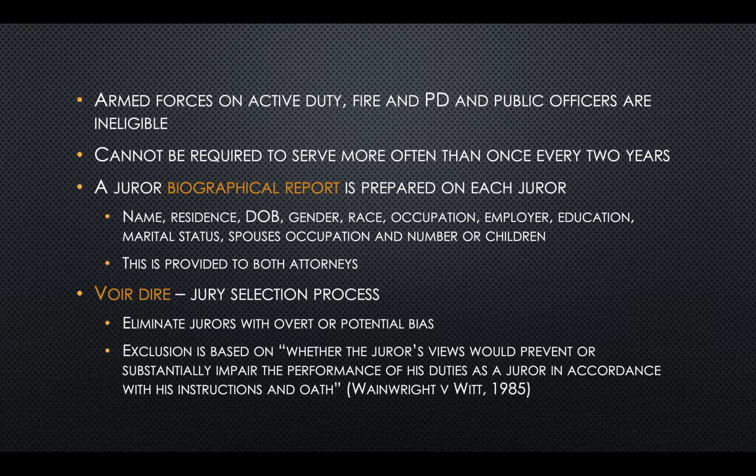For each juror, a biographical report is prepared and provided to both attorneys. It includes name, residence, date of birth, gender, race, occupation, employer, education, marital status, spouse's occupation, and number of children. Next is the jury selection process, referred to as voir dire. The goal is to eliminate any jurors with overt or potential bias — exclusion is based on whether the juror's views would prevent or substantially impair performance of duties in accordance with instructions and oath.